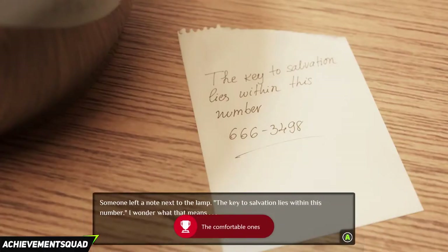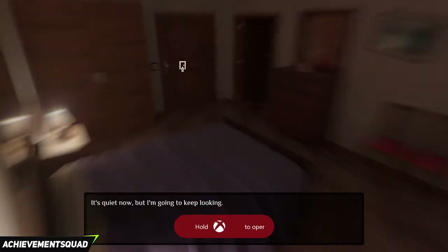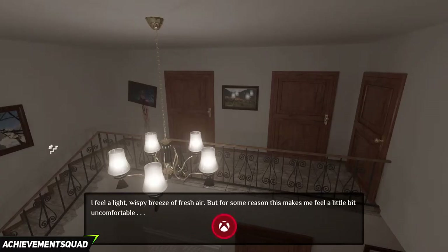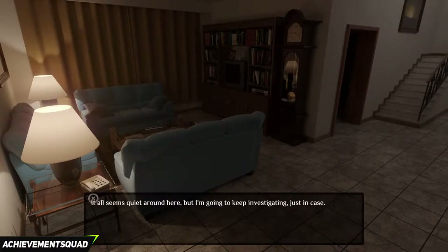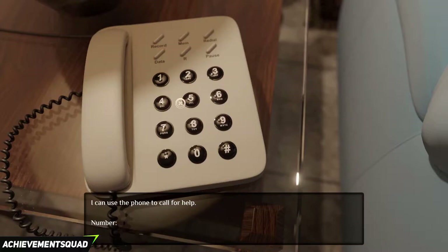Next thing you'll see a lamp on your left hand side. You'll see a number there on it: 666-3498. What you want to do is exit your room, go down the stairs and go into the living room. Click on the telephone and type the number in, 666-3498. This will net you an achievement called The Call for 90G.